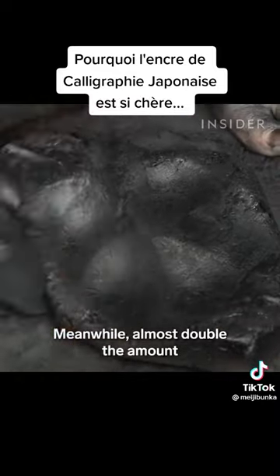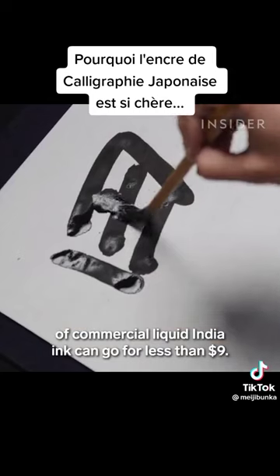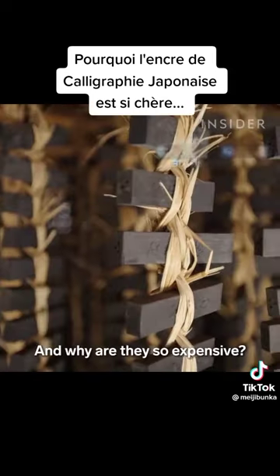Meanwhile, almost double the amount of commercial liquid India ink can go for less than $9. So why are solid ink sticks so sought after? And why are they so expensive?